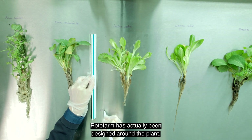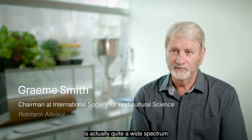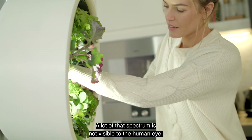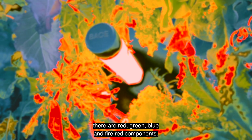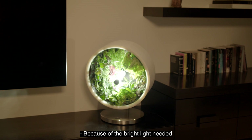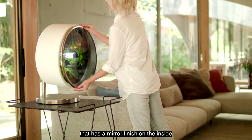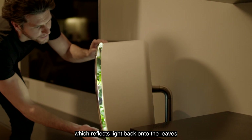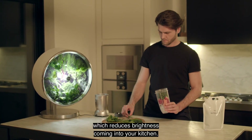Rotofarm has actually been designed around the plant. For example, we have a custom LED light called Sun Plus Lighting. The light provided by your Rotofarm is a wide spectrum that enhances the plant's growth — a lot of that spectrum is not visible to the human eye. Within that white light there are red, green, blue, and far red components.